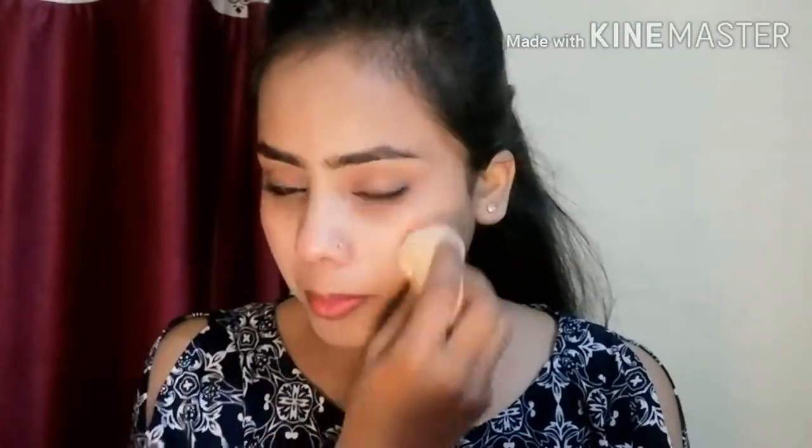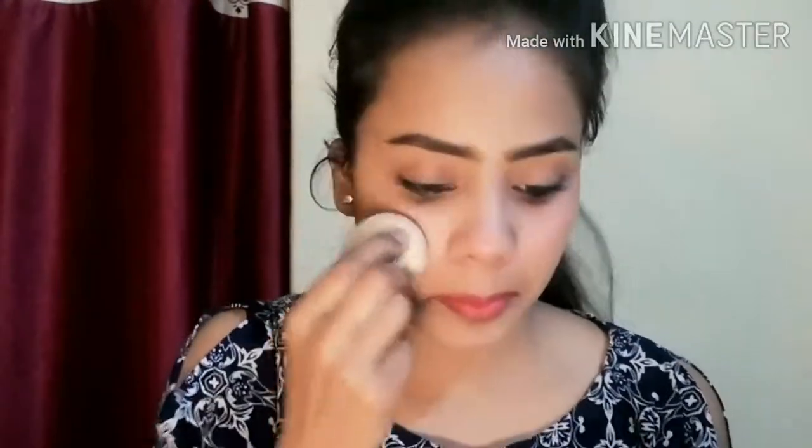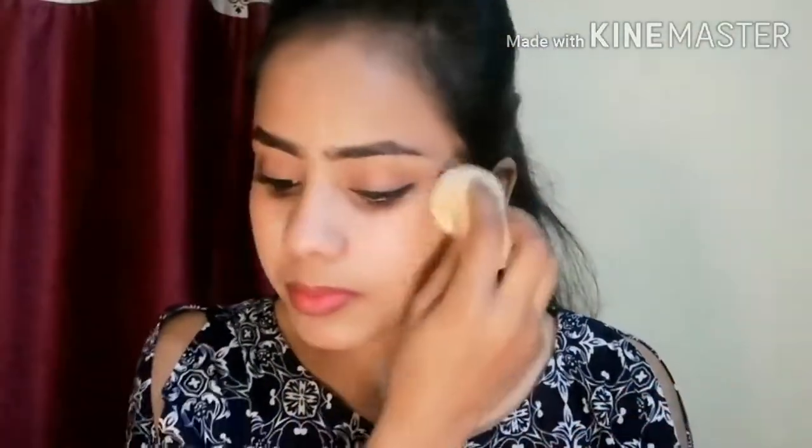The next step is lipstick. I have taken a nude color. This is a nude shade that goes very well with my skin tone. I will provide the shade details in the description below. After applying it on my lips, I also use the same lipstick as blush on my cheekbones and blend it with a beauty blender. It makes my whole look come together very nicely.